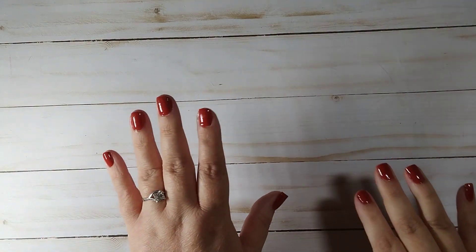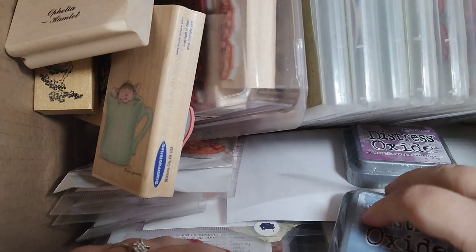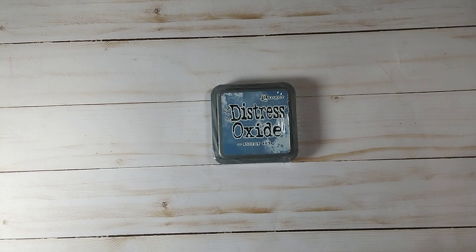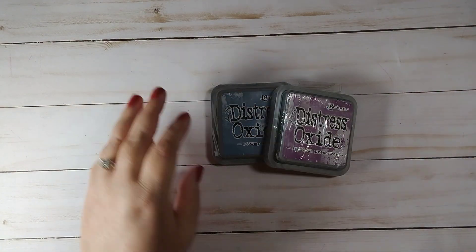Hi guys, it's Stacey and today I'm here with a Facebook Marketplace haul. I'm gonna try to go through this pretty quickly because there's a lot in here. There's a very nice woman in my area that had this for sale and she gave me an amazing deal.